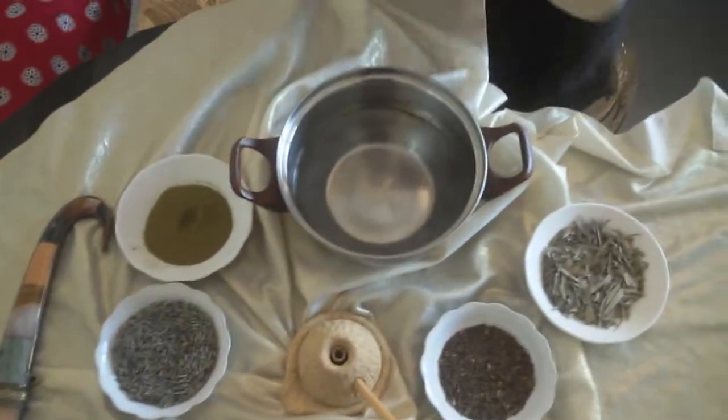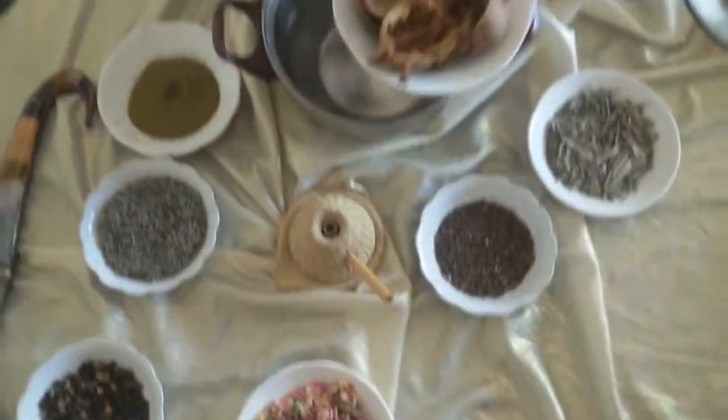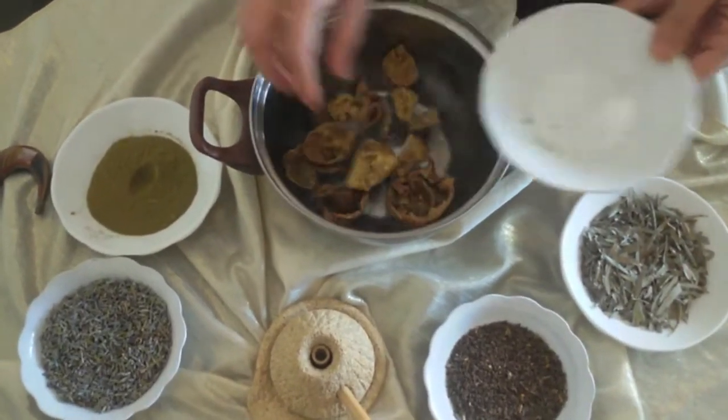In a pan filled with butter, I pour my pomegranate peel and simmer for about 5 minutes over a low heat, then I let it cool down before putting it into my mixture.